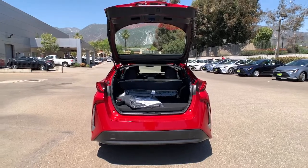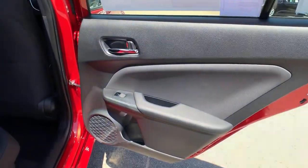Our staff is here to help you make it happen. We'll toss you the keys to the Prius Prime and help you take the next step on your driving journey.